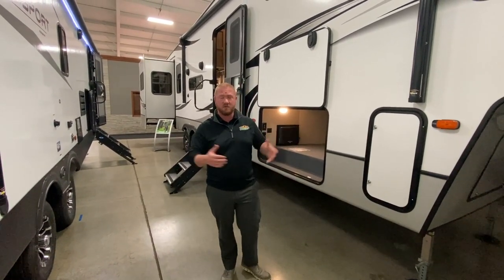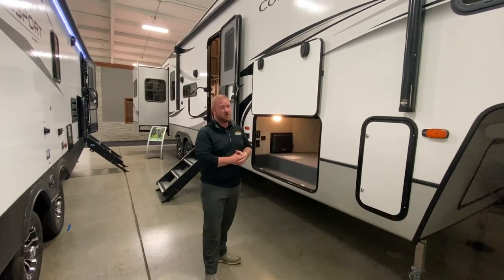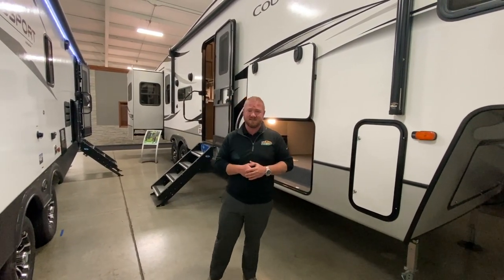Hey guys, this is Jeff with Walnut Ridge Family RV. I wanted to welcome you back. We are standing inside of the showroom with this awesome Cougar 366 RDS.